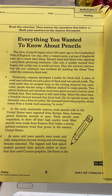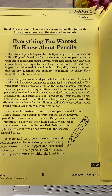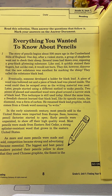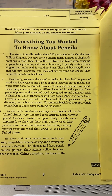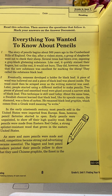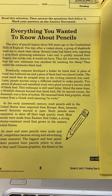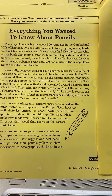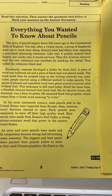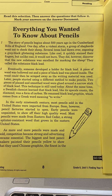Eventually, someone developed a holder for black lead. A piece of wood was hollowed out, and a piece of black lead was placed inside. The wood could then be scraped away as the writing material was used. Later, people started using a different method to make pencils. Two pieces of planed and smoothed wood were glued around a narrow stick of black lead. This technique is still used today.